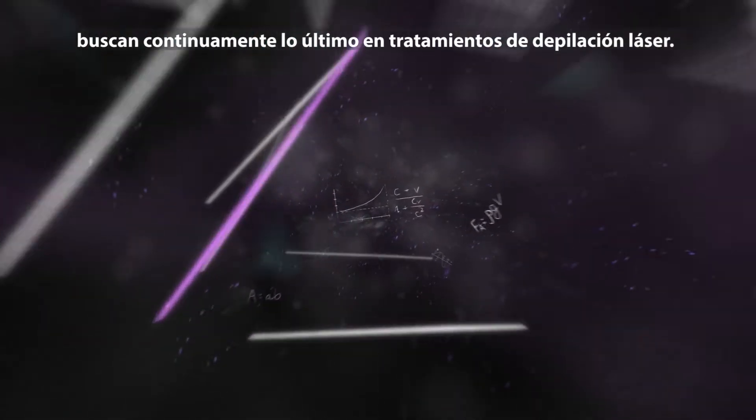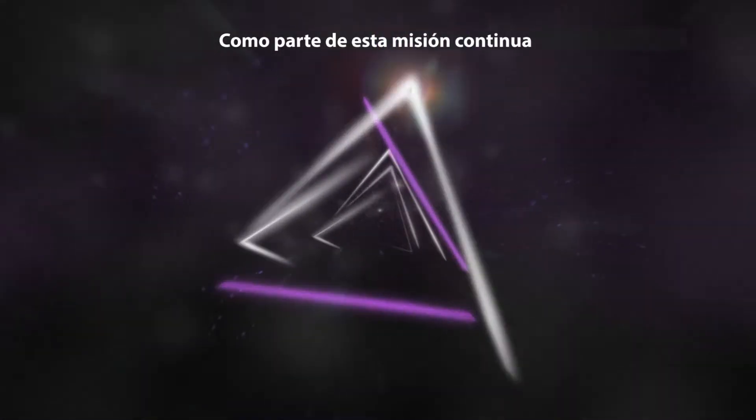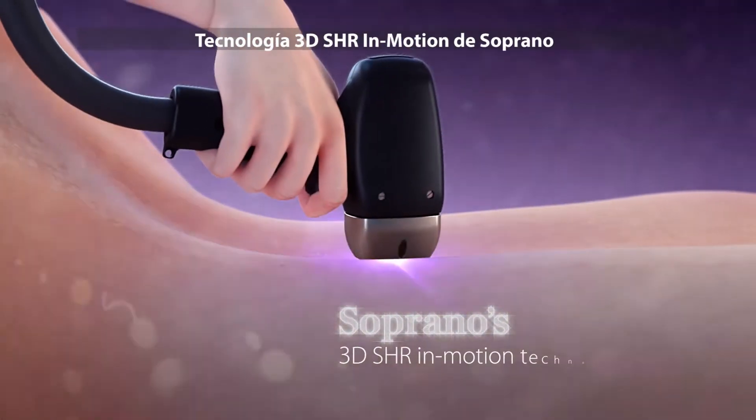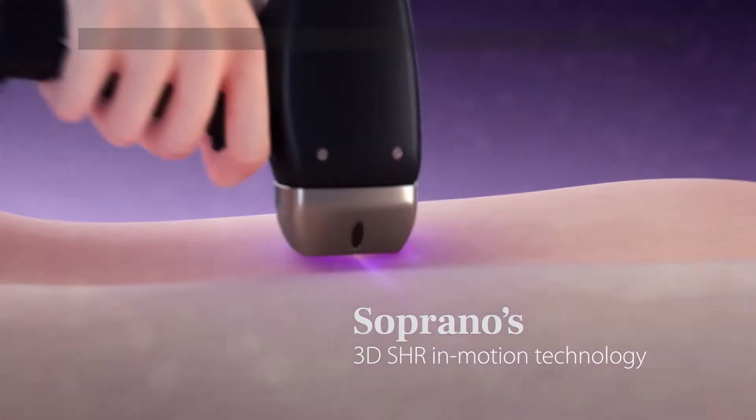Professionals all over the world are continuously seeking the ultimate hair removal treatment. As part of this ongoing mission, Alma created a true technological meteor: Soprano's 3D SHR in-motion technology.